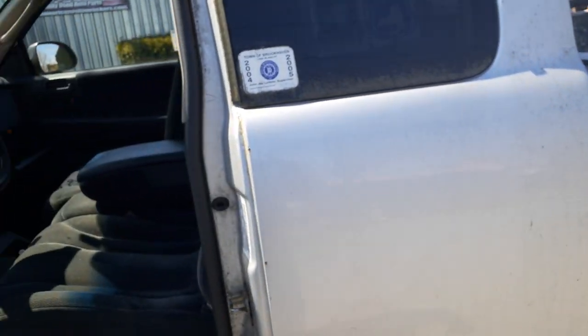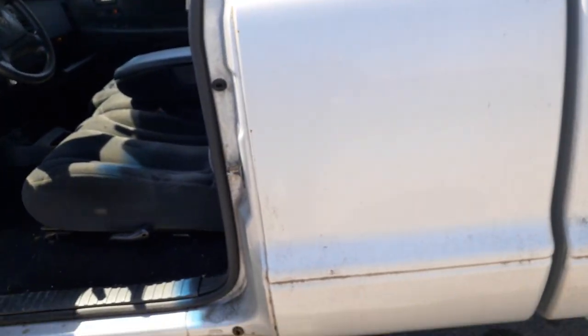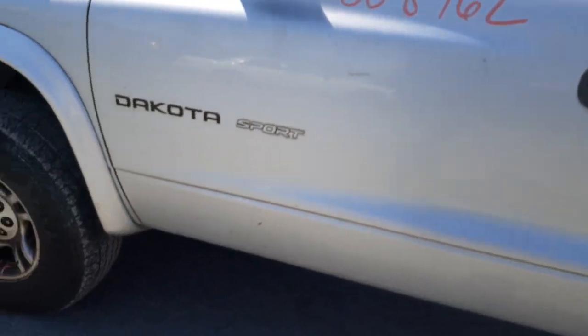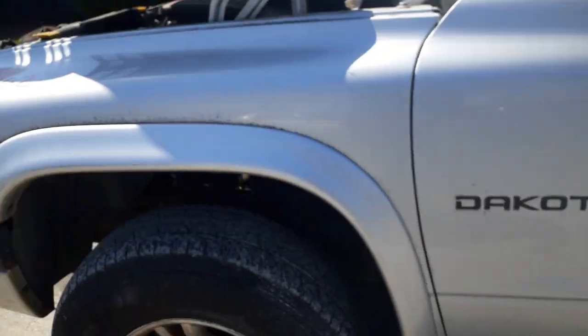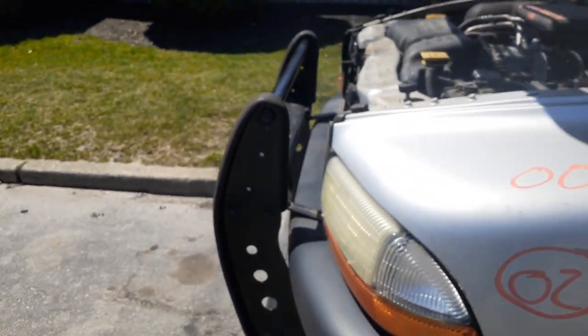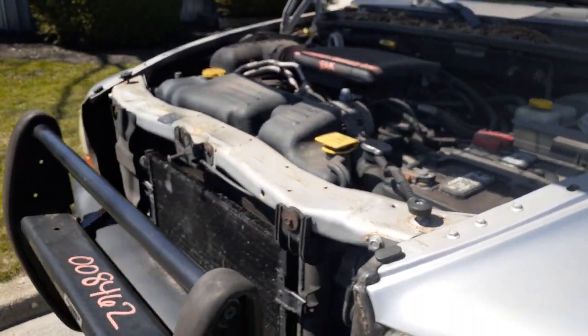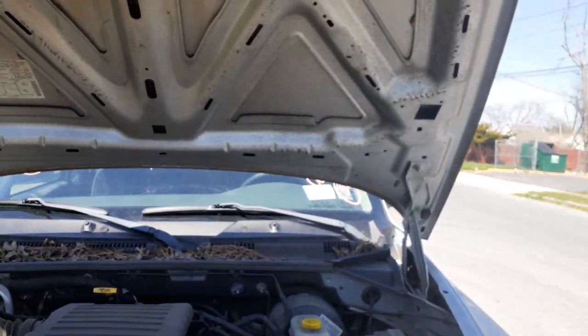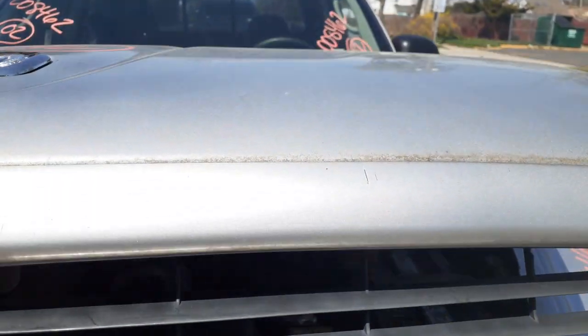This is a 2002 Dodge Dakota, club cab, two-door, 4.7 automatic 4x4, Sport edition as you can see there. If you need any parts off this, give us a call at 888-748-5924. Ask for Axle, Moe, Larry, or Crowley — we'd be glad to help you with any parts for this or anything else you may need.